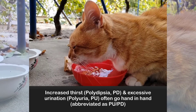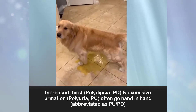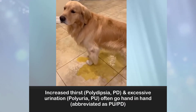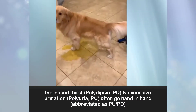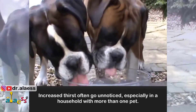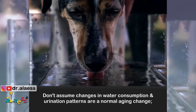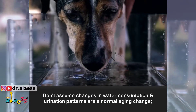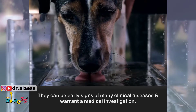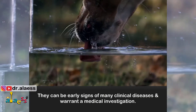Increased thirst and excessive urination often go hand-in-hand, abbreviated as PUPD. Increased thirst often goes unnoticed, especially in a household with more than one pet. Don't assume changes in water consumption and urination patterns are a normal aging change — they can be early signs of many clinical diseases and warrant a medical investigation.